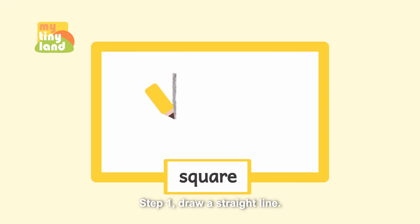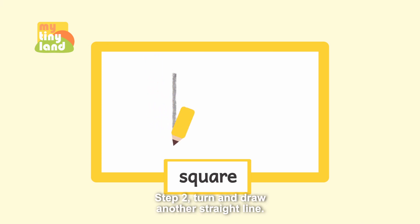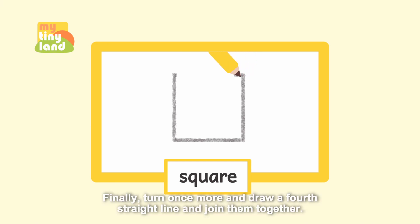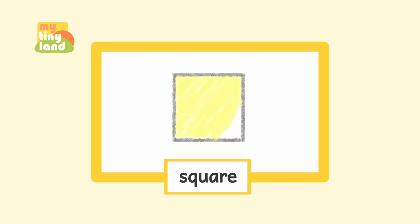Step one: draw a straight line. Step two: turn and draw another straight line. Step three: turn again and draw a third straight line. Finally, turn once more and draw a fourth straight line and join them together. Wow, a square is drawn!